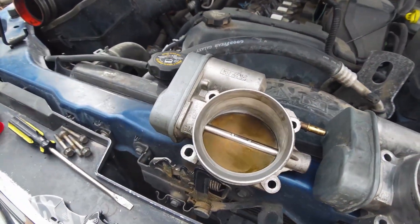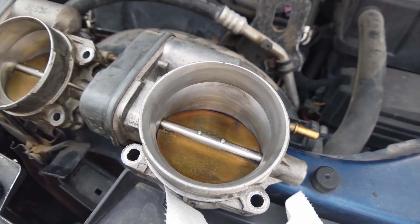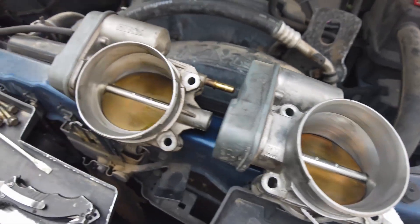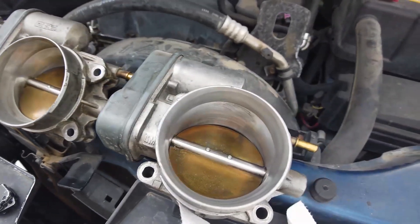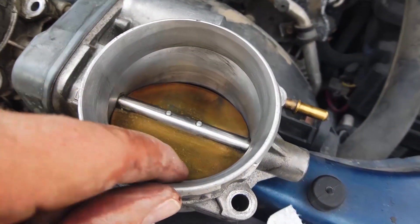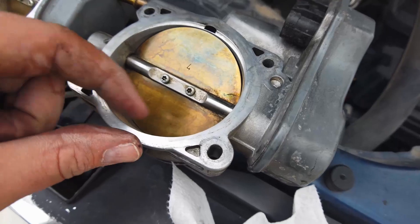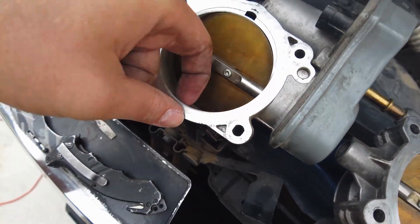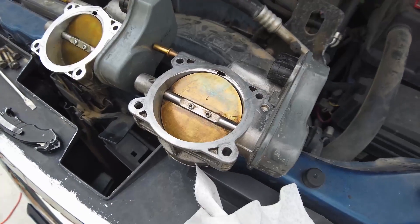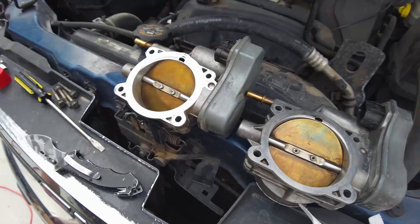I wanted to take a minute and show you a performance part you can get — I'll put a link below. My buddy James over in New Jersey ports these throttle bodies. These are the exact same throttle body, but the opening is bigger and all the little grooves are nice and smooth. The biggest thing is this lip right here — it's almost non-existent on mine but this one has a big lip on it, which is razor sharp and helps with acceleration and performance. If you want to give James an email or a call, I'll put his information in the description.